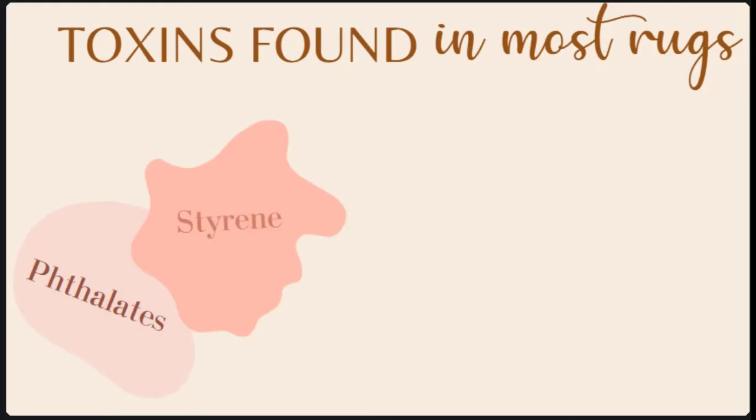The next thing we're going to talk about is the rug backing — this is an often-forgotten part of rugs, but it can be the most toxic in many cases. The backing is often adhered to the synthetic fibers with glues that contain BPA, which is a neurotoxin, and rubber backing also contains styrene, which is a known carcinogen.